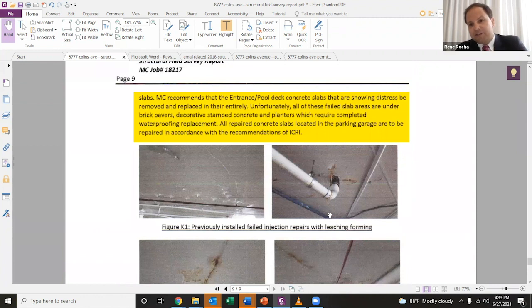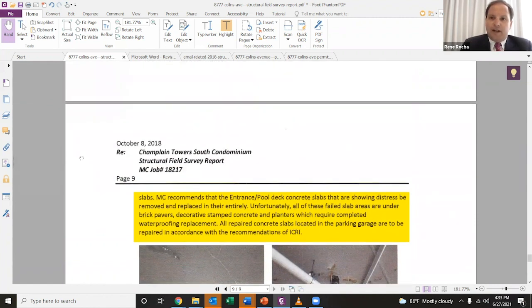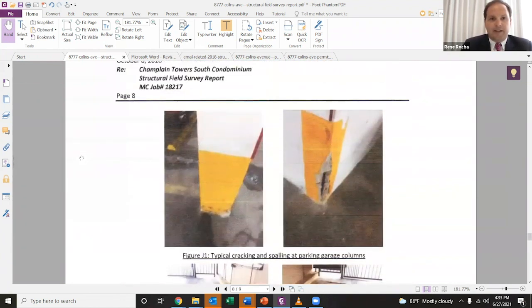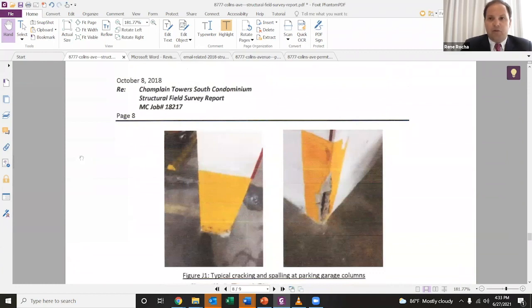You can see some of these calcium carbonate icicle-looking things coming out of these patch jobs right here. But the issue is always, in circumstances like this, one of money — and these repairs were not cheap. They would have caused major discomfort to the residents because ultimately you would have to completely remove the pool decking area and replace these massive concrete slabs in the parking garage.